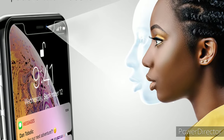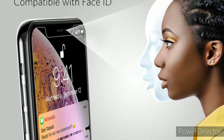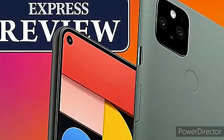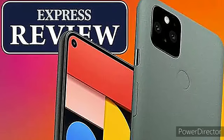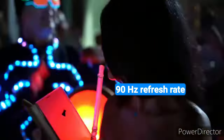Google has ditched the high-tech Soli radar system and face recognition from the Pixel 4 and gone back to the basics for a much simpler design. It is all screen on the front with an aluminium body that is texture coated, aiding durability and grip. Side by side with the slightly smaller Pixel 4a, it is very difficult to tell the phones apart.